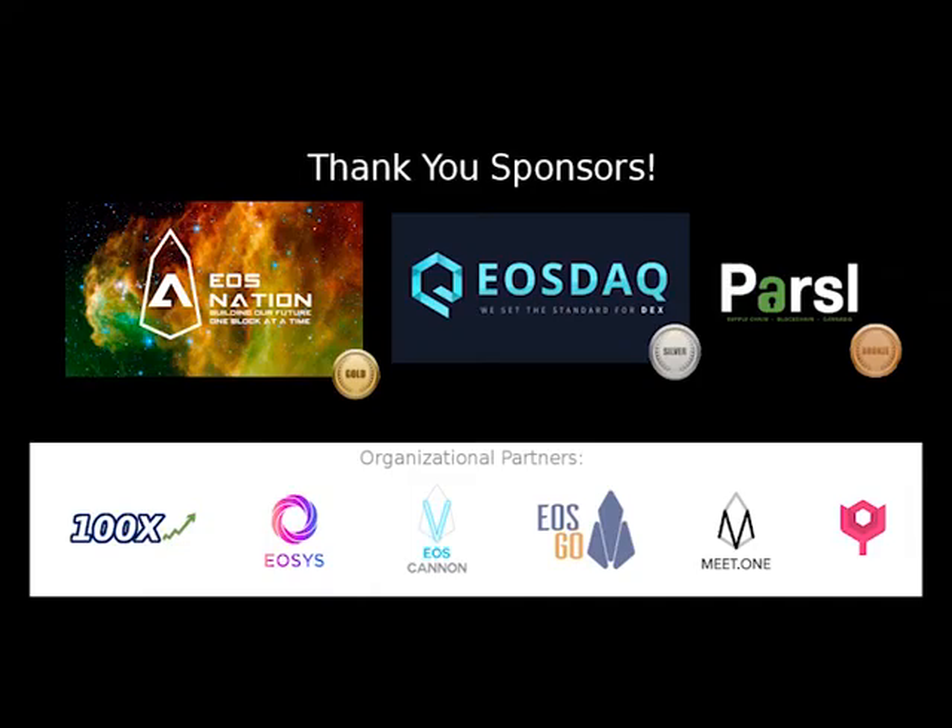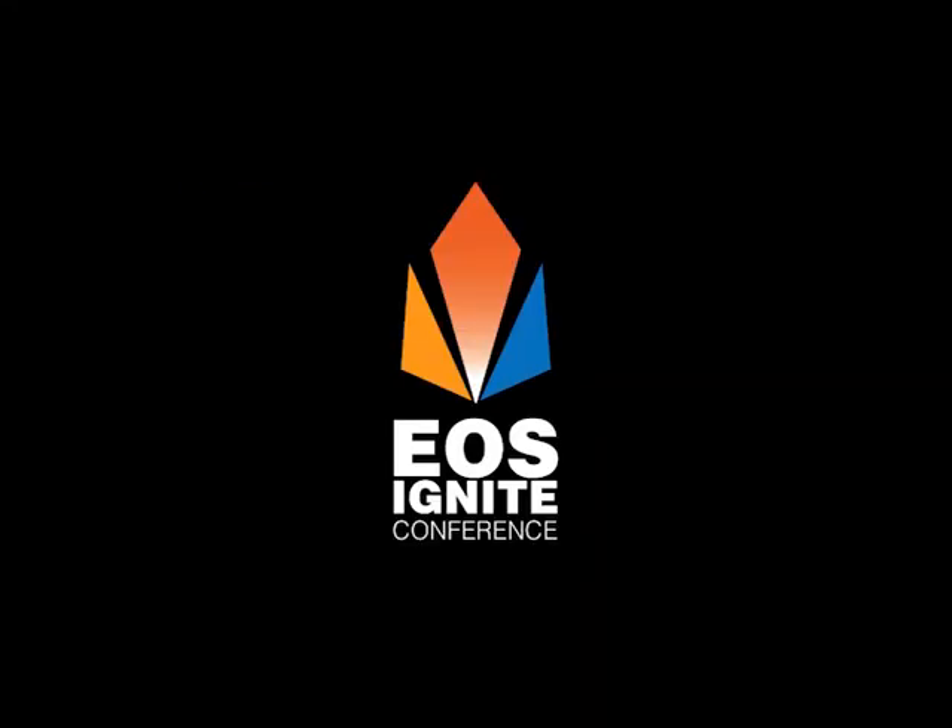Thanks a lot, guys. I really appreciate you coming out and sharing. Thank you, guys.